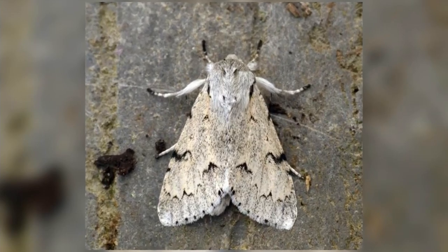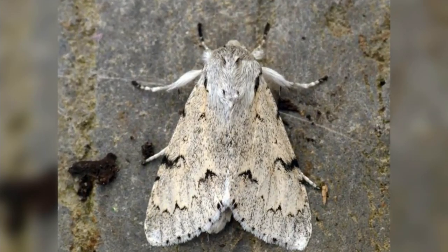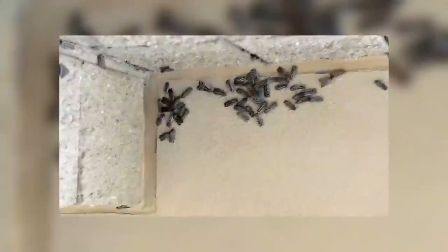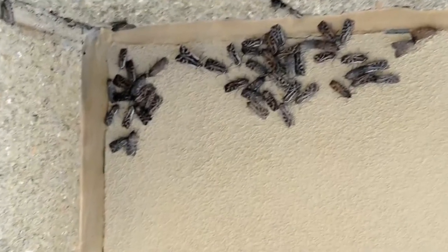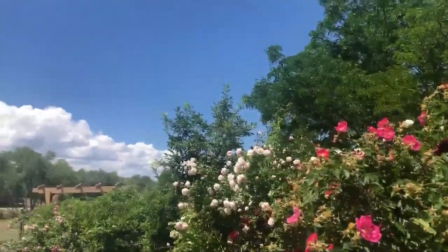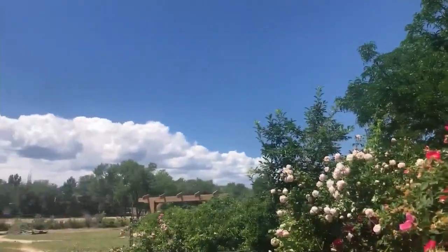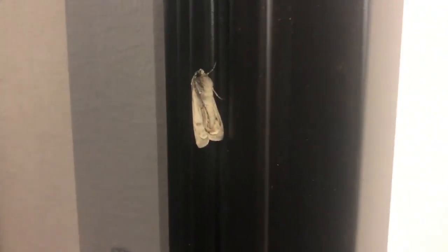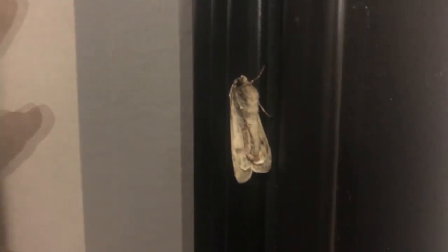An invasion of the army cutworm, also known as the miller moth. It's our dry, desiccating winters — most of the time the populations don't withstand a lot of that weather. But with our record-breaking levels of precipitation this season, it's just been a really nice year for them, with lots of moisture this winter.